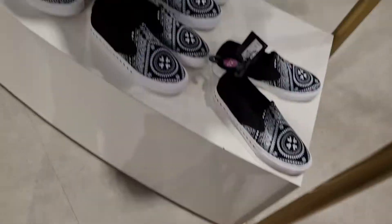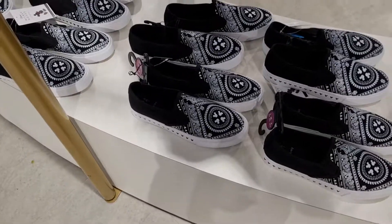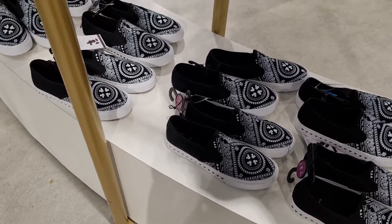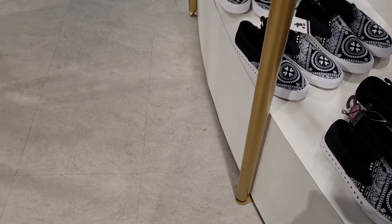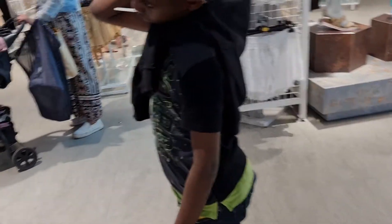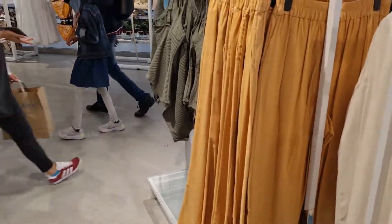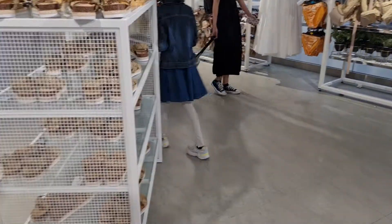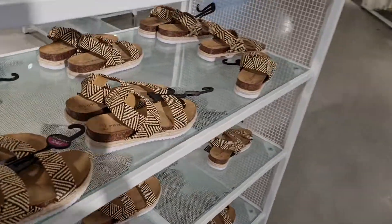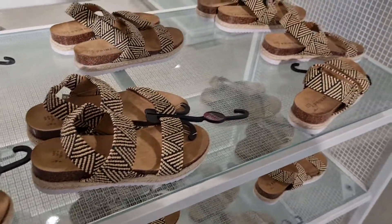These are the shoes — good design. Tell me, when you come shopping, what do you prefer to buy? Look at these shoes — I like them, especially if you're in a sunny area. These shoes are awesome.